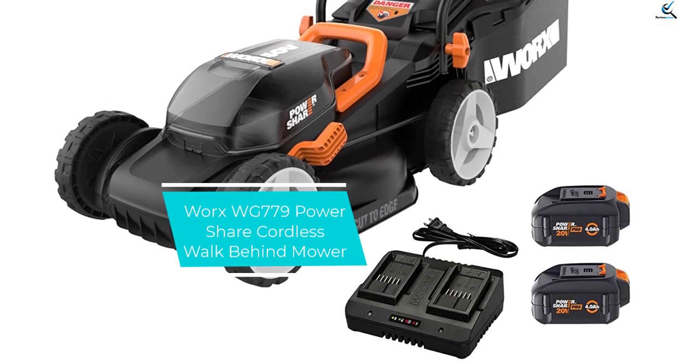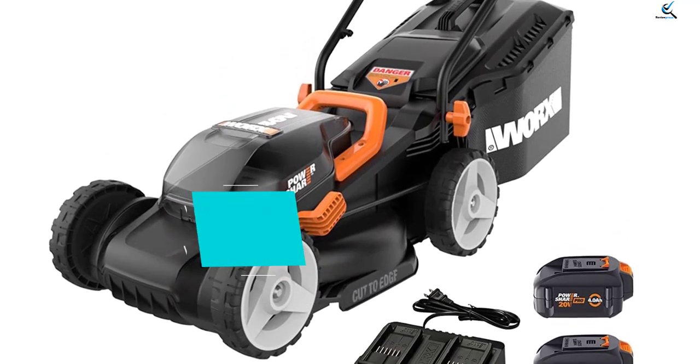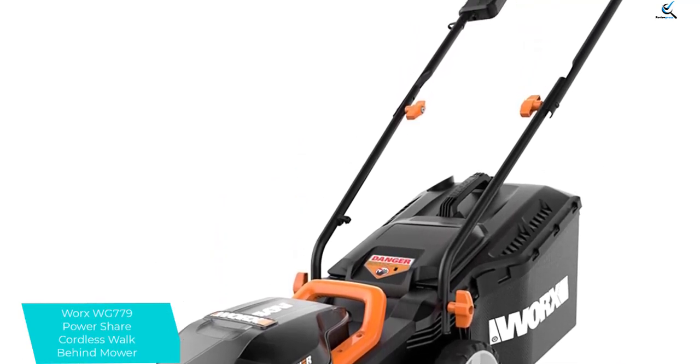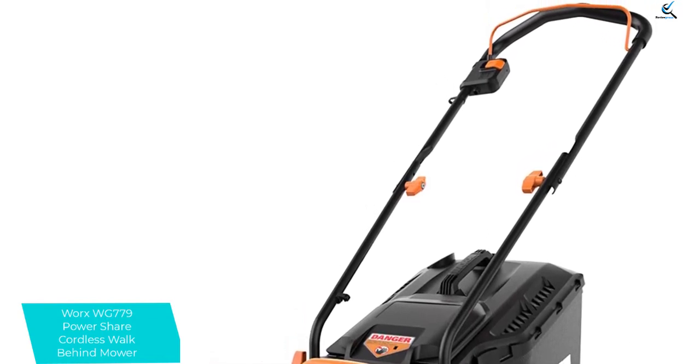Moving on at number 4, we have the Worx WG779 PowerShare Cordless Walk-Behind Mower. The Worx PowerShare Battery Walk-Behind Mower has a 14-inch cutting deck that can cut up to 0.12 acres per charge, making it an ideal choice for smaller yards.